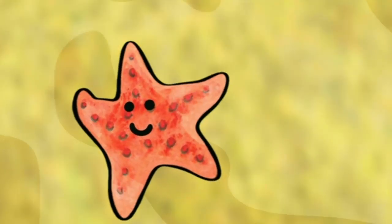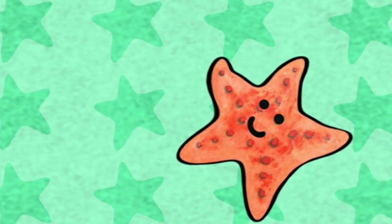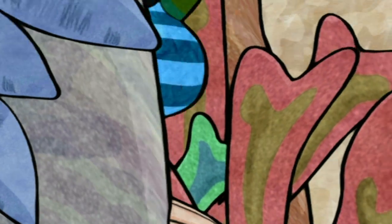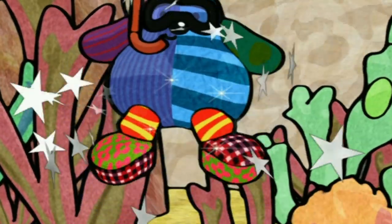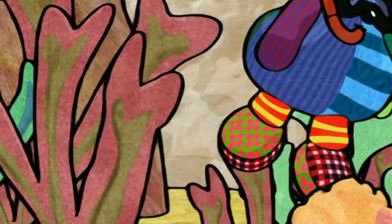Stretching starfish. I see another starfish. That's not a starfish. Boo! Well done. See if you can find him again. Where's he gone?